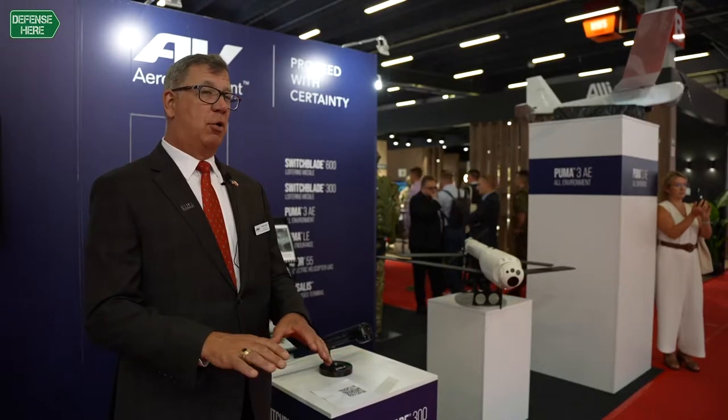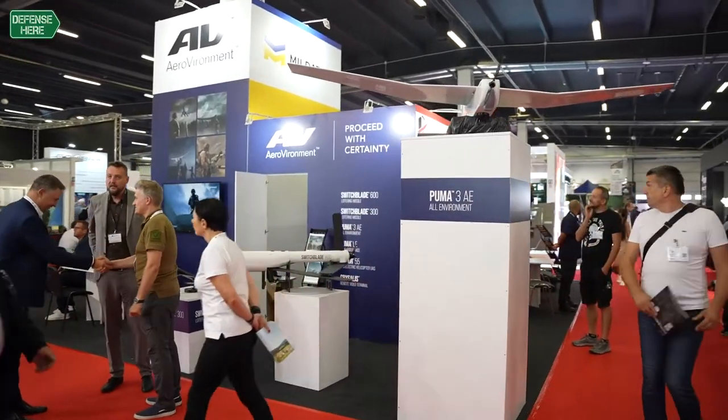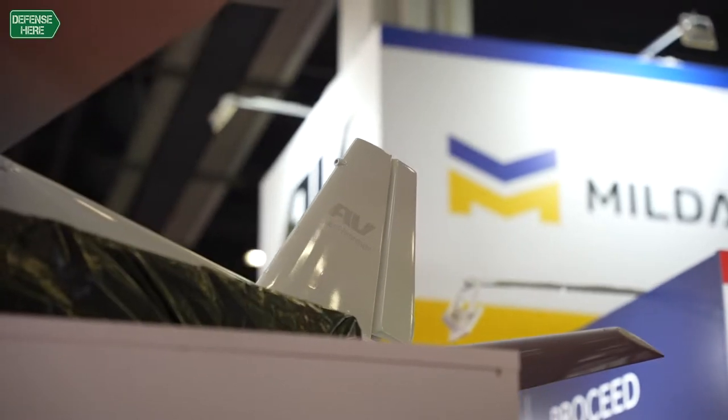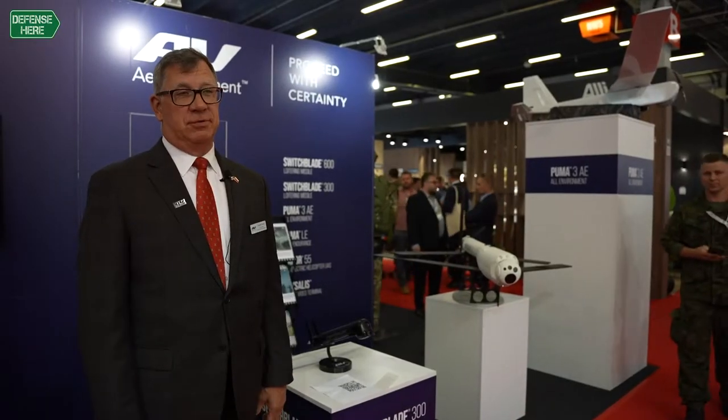We're from AeroEnvironment, one of the largest producers of unmanned aircraft systems and ground robots in the world. We're in 55 different countries today. We have our products in Poland and other countries in the region, but also in the Pacific region, in the Middle East and Africa — all the major markets of the world.